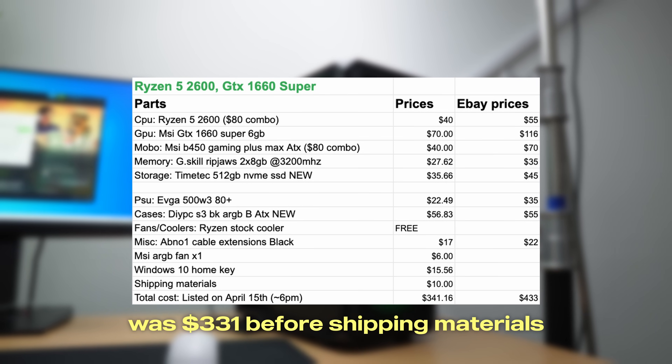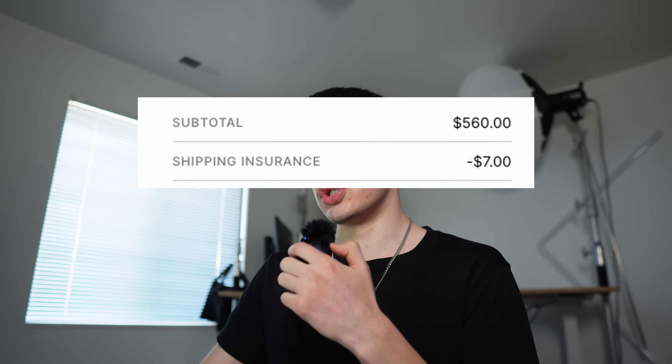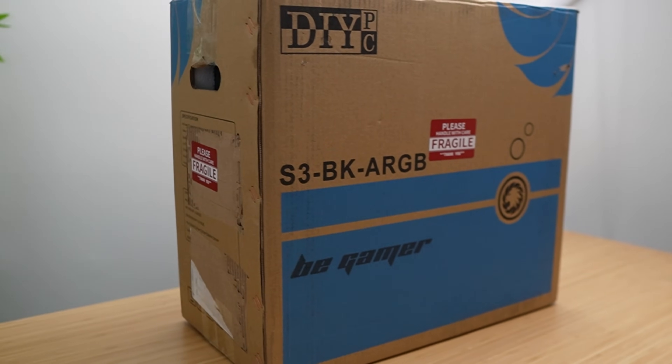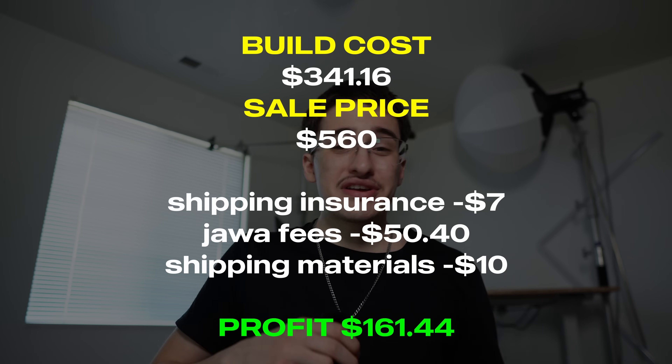All those parts added up gives us a total build price of $341.16. I listed the computer for $560, and within two days it sold — but I didn't get the full amount. I enabled shipping insurance for $7, and Jawa's fee plus their payment fee was an extra $50.40, leaving me with $502.60. Subtract about $10 for shipping materials and that leaves us with $161 in profit. When I flip computers online I aim for at least $150 in profit, and we beat that by $10.